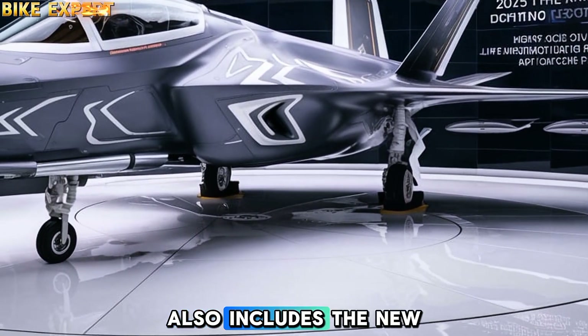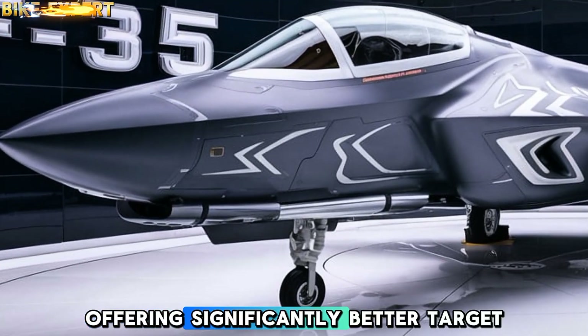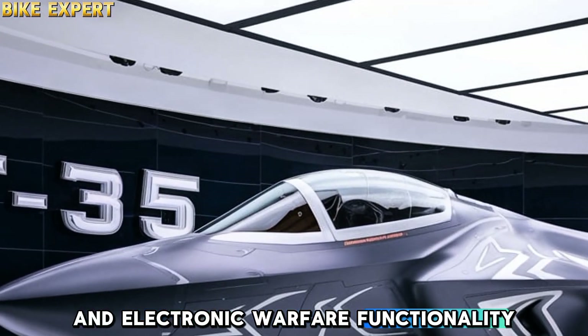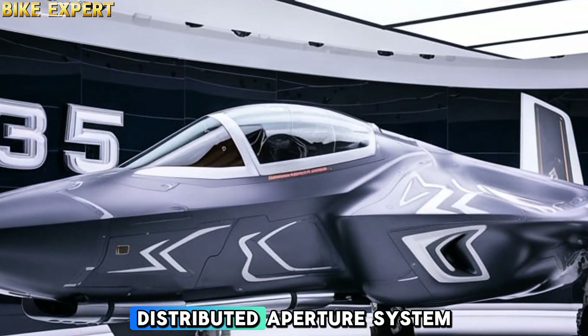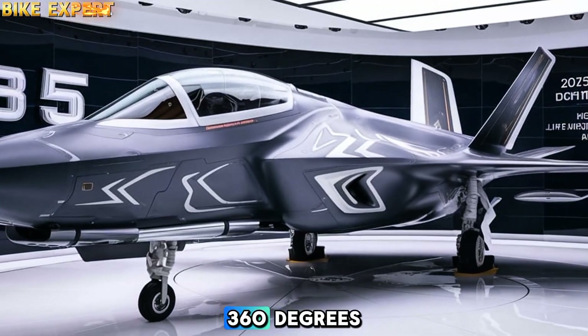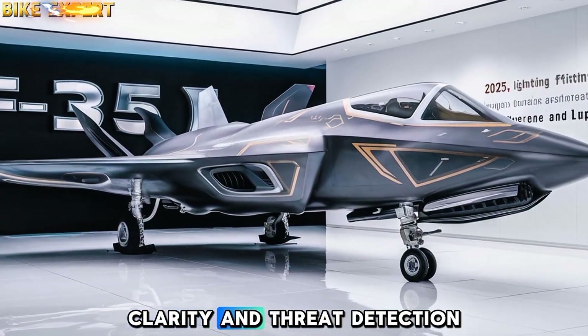The 2025 F-35 also includes the new AN/APG-85 radar system, offering significantly better target tracking and electronic warfare functionality. Coupled with an improved Distributed Aperture System (DAS), pilots get real-time 360-degree situational awareness with better clarity and threat detection.